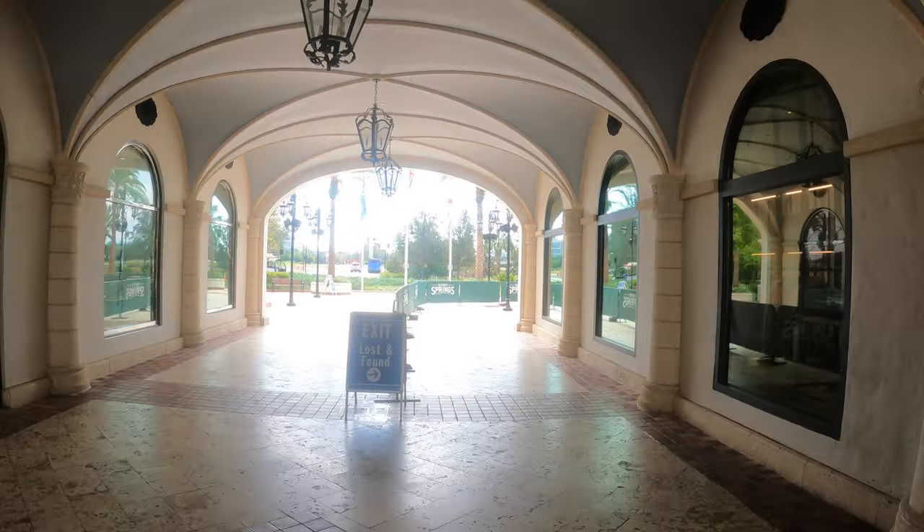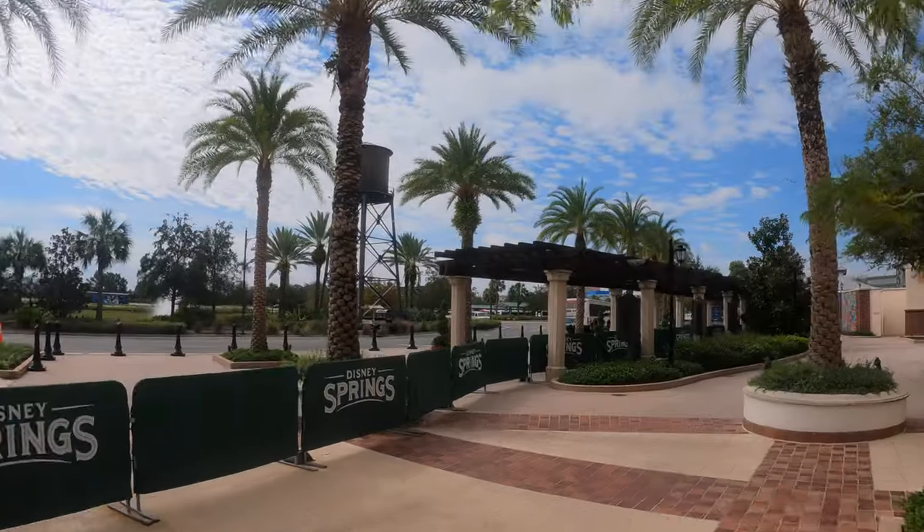I'm going to jump on the first bus of a resort that we haven't covered here on the channel. So come along with me. Once you go through that little covered area, you're going to come out here into where all the buses drop off for Disney Springs. We're going to jump on the first bus we can.